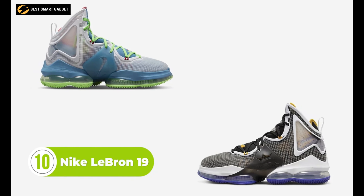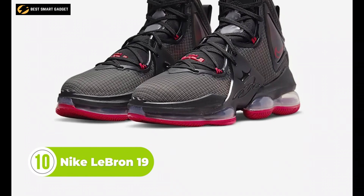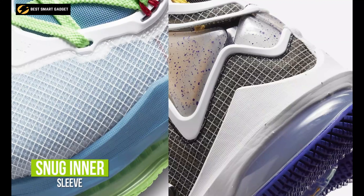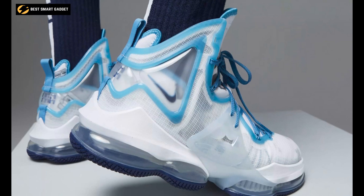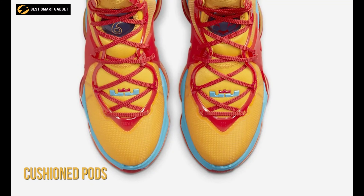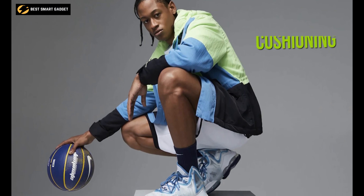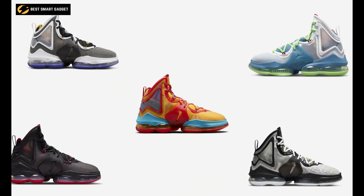LeBron James thrives when the stakes are high and the pressure is on, and the LeBron 19 from Nike harnesses that energy with a locked-in fit and an updated cushioning system. Its snug inner sleeve is pulled together by a sculpted overlay that the laces feed through, preventing your foot from moving inside the shoe. The cushion pods around the collar and tongue add more comfort while reducing weight, and ample cushioning offers great impact protection while still feeling bouncy, thanks to forefoot Zoom Air.